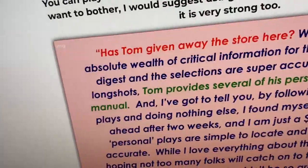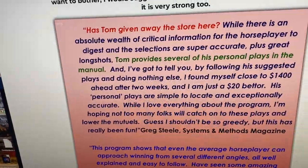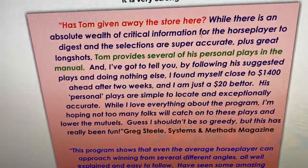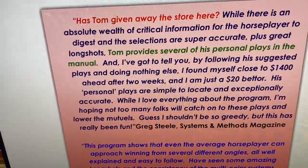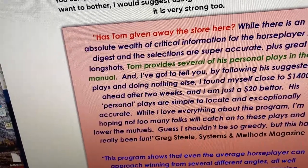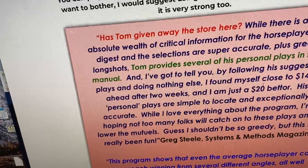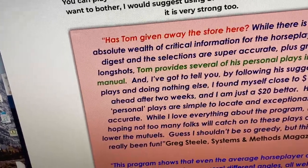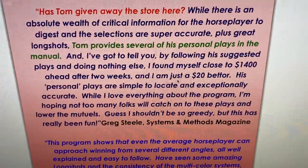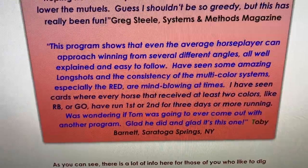Here are some testers who looked at Tom's program. The 'Greg Systems and Methods' guy says: 'Is Tom giving away the store here? There's an absolute wealth of critical information for the horse player to digest, and the selections are super accurate with great long shots. Tom provides several of his personal plays in the manual, and by following his suggested plays and doing nothing else, I find myself close to $1,400 ahead after two weeks — and I'm just a $20 bettor.' He was really pleased that Tom provided his personal plays and exactly how to make them.